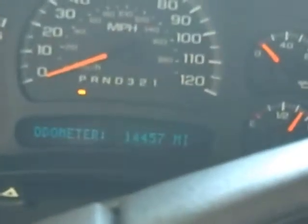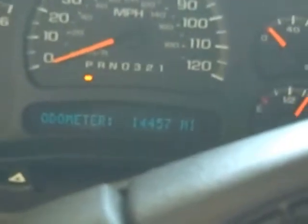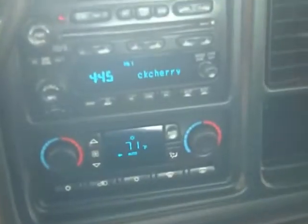Inside the truck, as I said, low mileage — 14,457 miles on the truck. There's your four-wheel drive push-button transfer case with auto available, as well as four high and four low. It does have the Bose premium sound system. Moving over here, there's the radio itself with an in-dash six-disc CD player. The vehicle also has steering wheel controls for the radio.